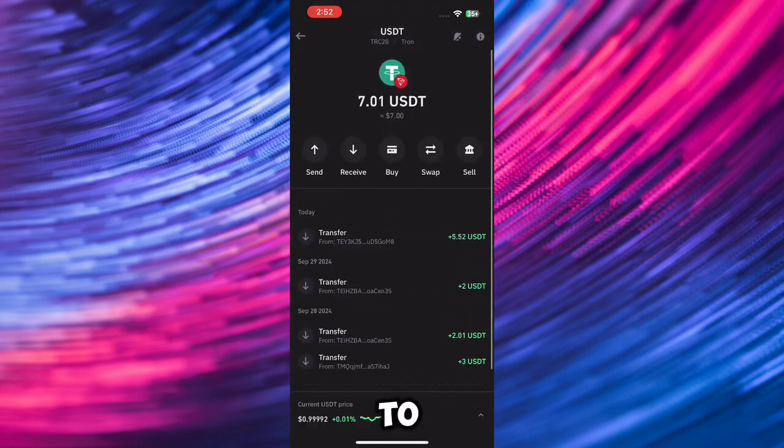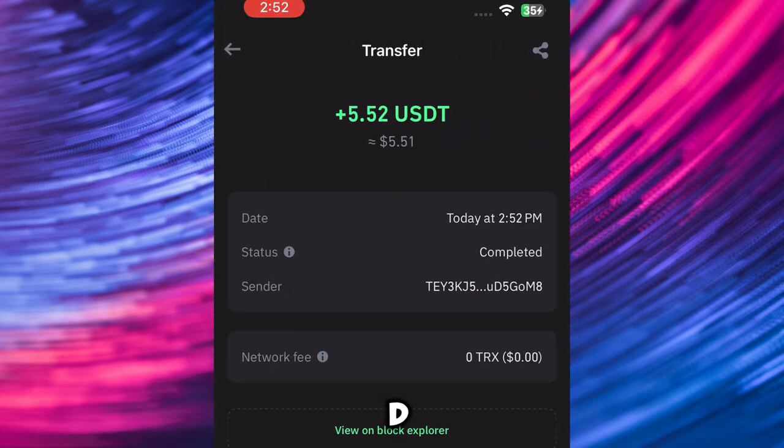I'll head over to my Trust Wallet here to see if the funds are going to be paid to me. As you can see right now, my balance just increased from 7 USDT to 12 USDT. This was just a very easy strategy to make money by just clicking on this task. I just got my balance increased on Trust Wallet.